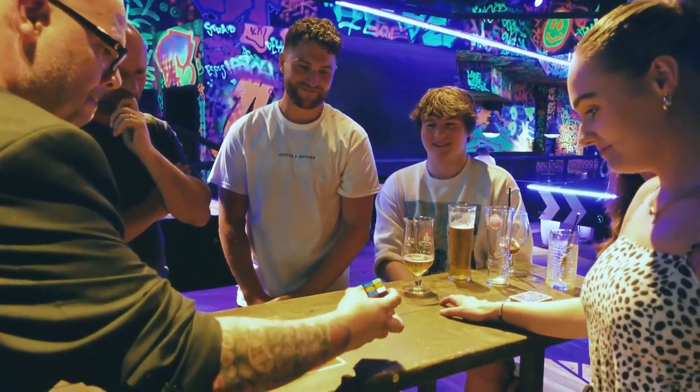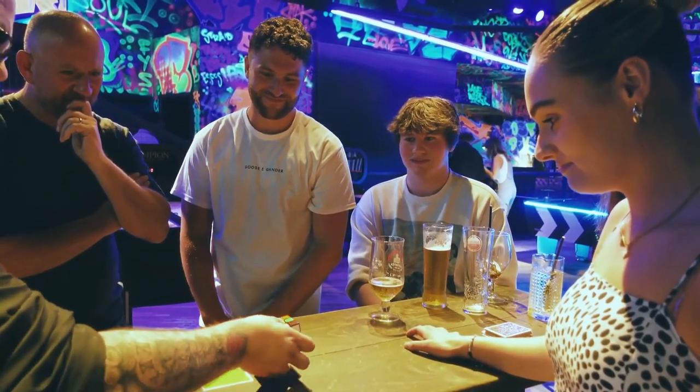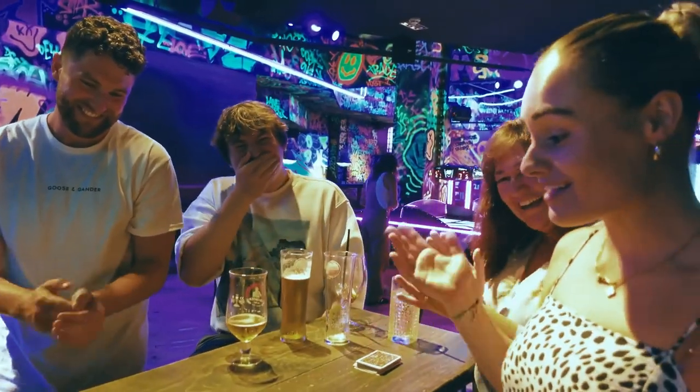Which means that when I turn this over, have a look at this: orange, green, red, white, yellow, yellow, red, blue, green, orange! What's going on?